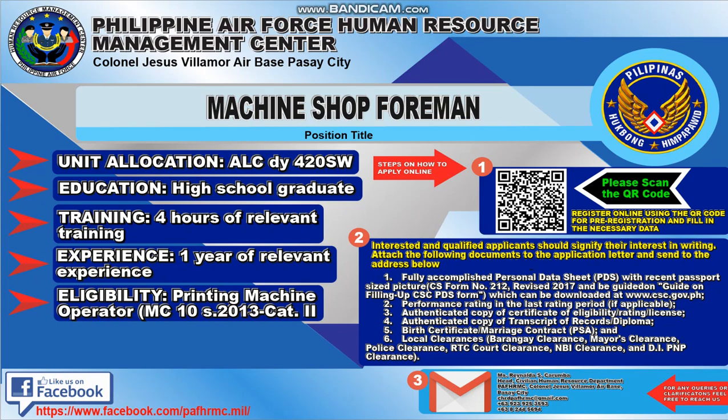We have here the Philippine Air Force Human Resource Management Center from Colonel Jesus Villamore Air Base, Pasay City. The hiring position title is called Machine Shop Foreman.